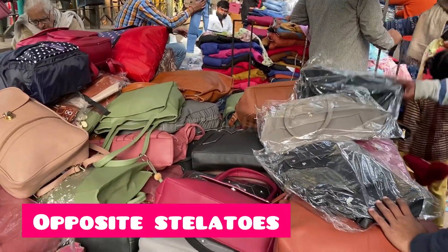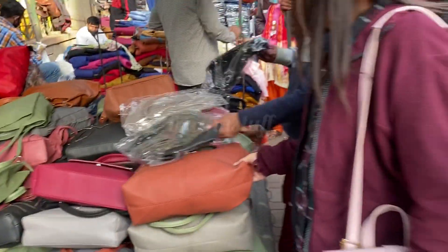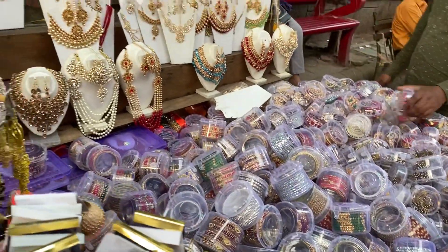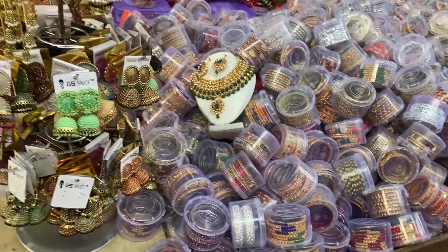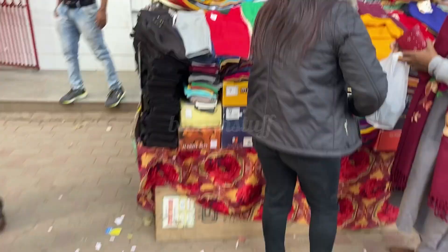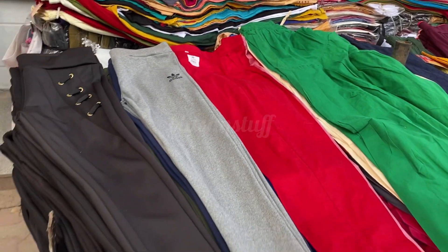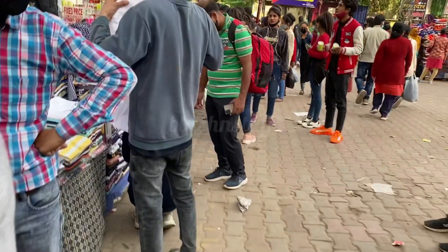You will get all kinds of artificial jewelry here — bangles, neck pieces, and earrings. Earrings start from 100 rupees. Opposite shop number one you will get different colors and pants as well.